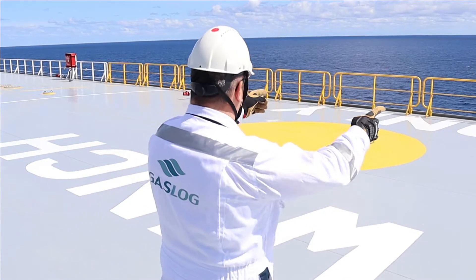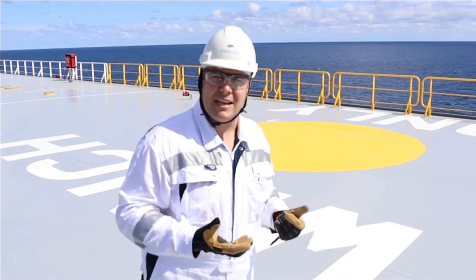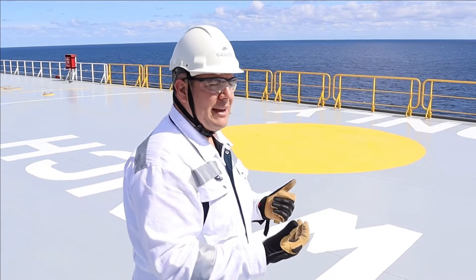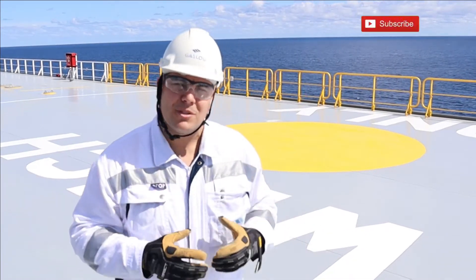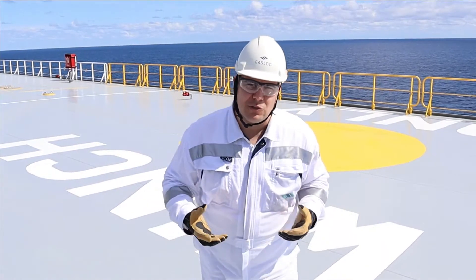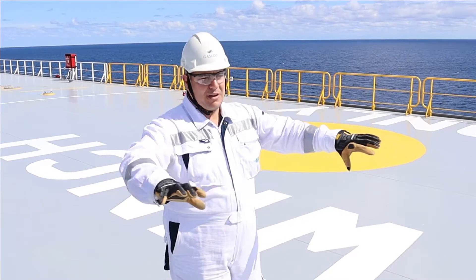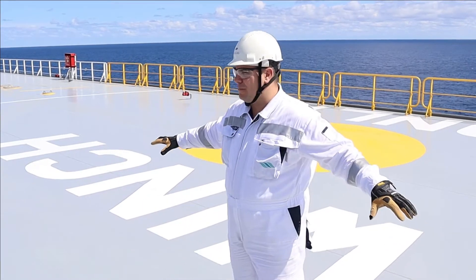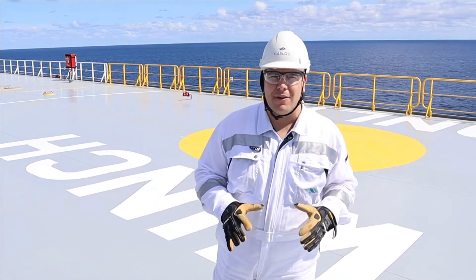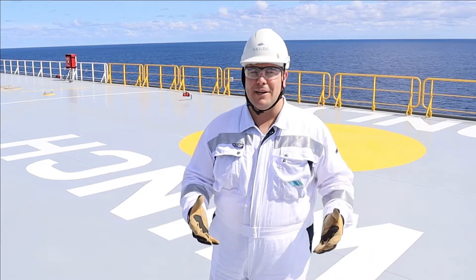The rails behind me, which I painted in yellow, are removable. In case we have a helicopter operation, we need to bring down the railings — the bolts and nuts — and we have to remove them and keep them stored somewhere without leaving them on deck. The area surrounding this zone should be clear without any debris on the deck, so if you've left something down, you need to collect it.